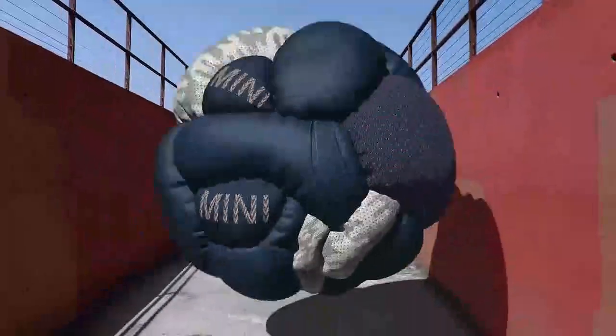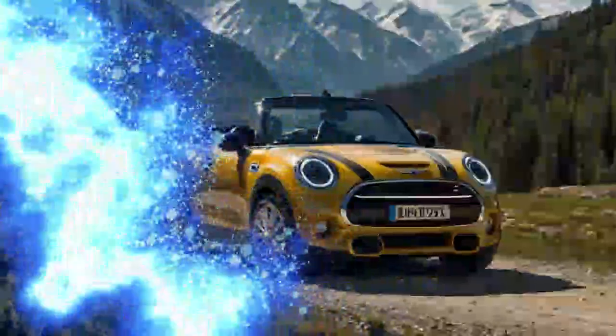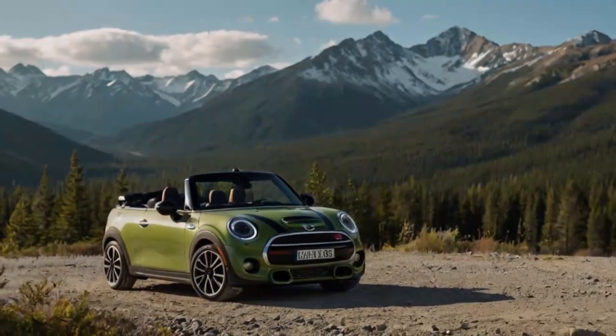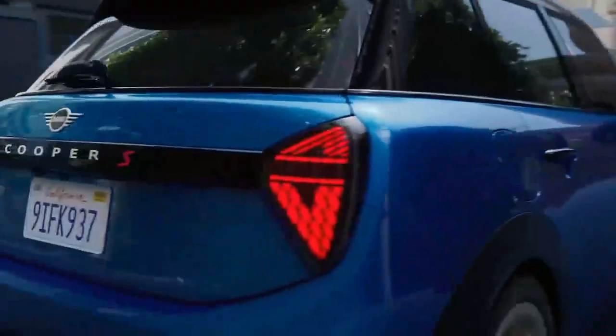True to tradition, the convertible remains a soft top only, with the fabric roof also sporting the Union Jack for added personality. Mini's design team didn't stop at the exterior. Inside, the cabin has been thoughtfully revamped, blending nostalgia with cutting-edge tech. The signature round central display returns, now boasting crisp graphics and customizable themes.